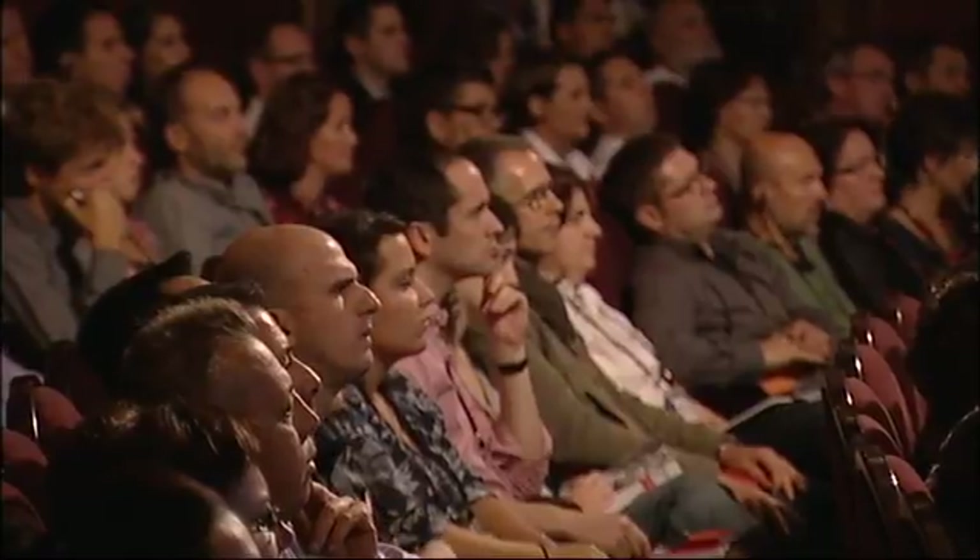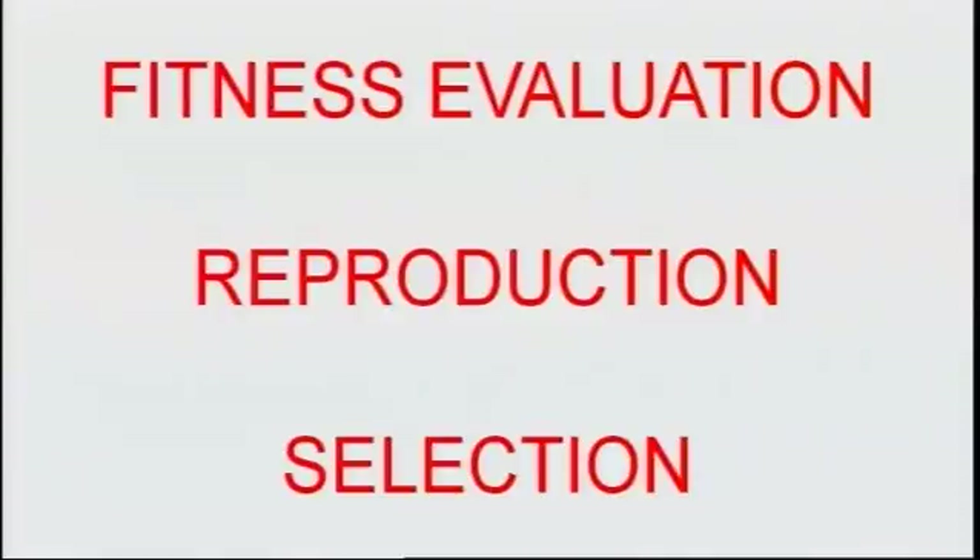This opens up the field for non-conventional solution methods. My favorite non-conventional method is based on Darwinian principles. The basic idea is that we breed a solution and not calculate or derive one. This was a hugely radical idea back in the 1970s. But once you accept the basics, the rest is quite straightforward. All you need to do is oversimplify evolution and reduce it to three basic components. These are fitness evaluation, reproduction, and selection.